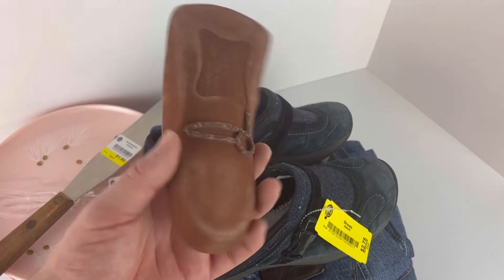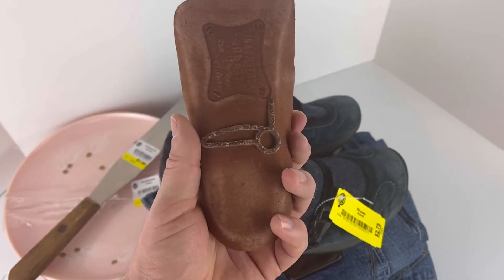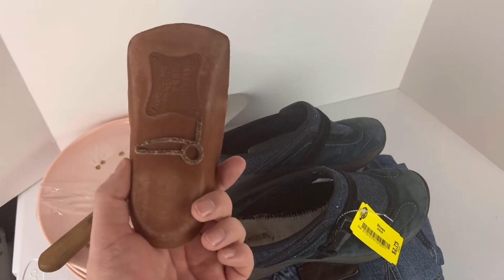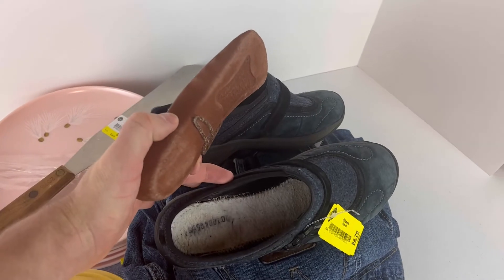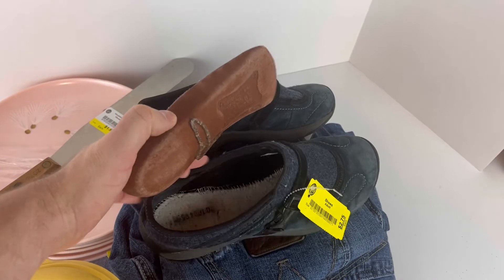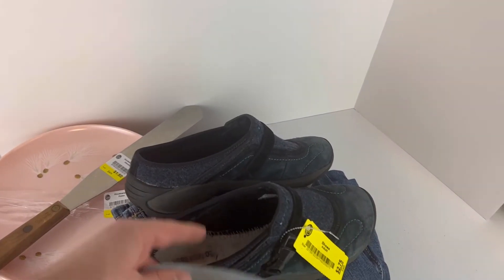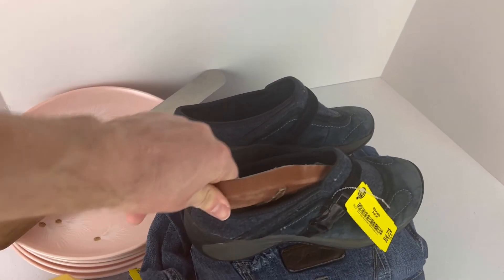These are Birkenstocks and I looked them up — I was pretty surprised. Even in this condition or worse, these are selling for like eighteen to twenty dollars a pair. I hate that they won't have insoles when I sell them because you really have to make sure to note that clearly — I've had to cancel orders from people before because of that. But for $2.75, really not a bad find at all.